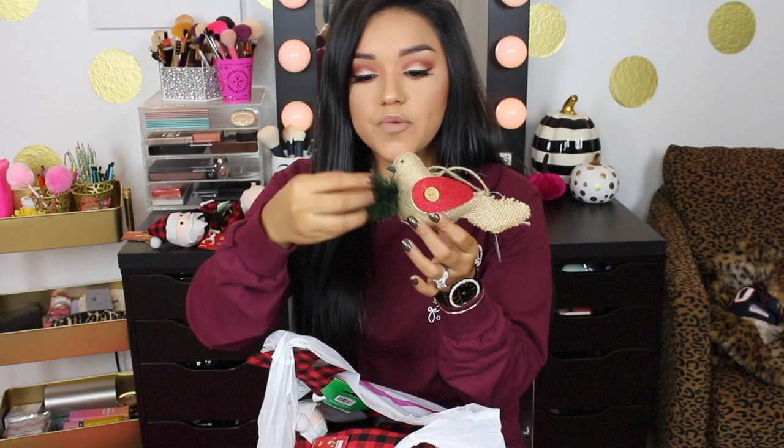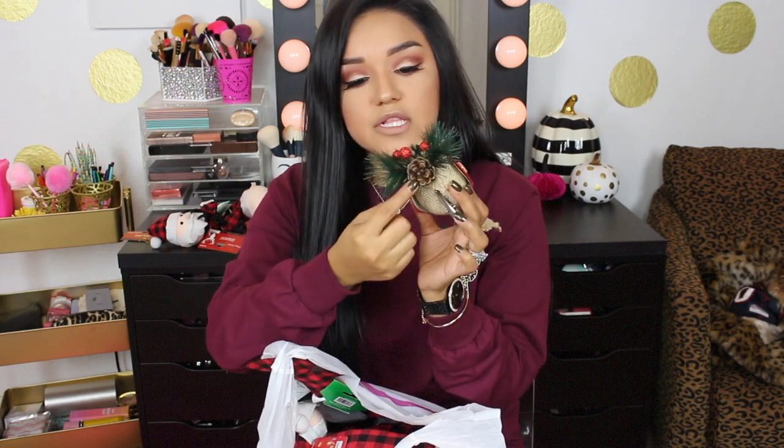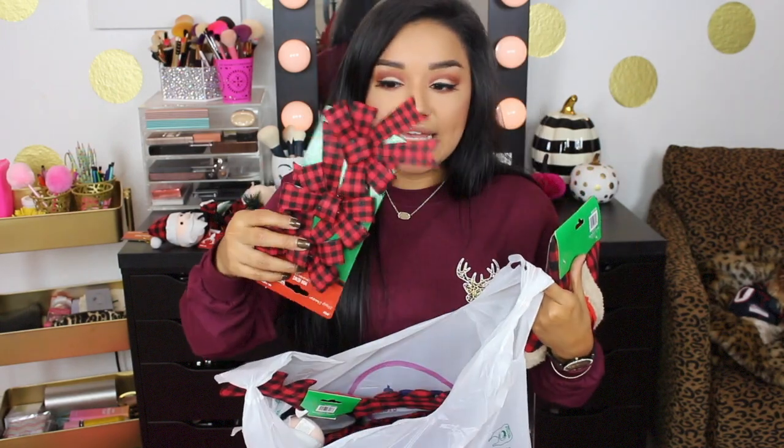They also had these little burlap birds that are so cute — they have a little clip so you can clip them onto a branch. I love how they already come with a little bit of greenery, some little berries, and a little pine cone, because when you add this to your Christmas tree it makes it look even fuller, and these were only a dollar.